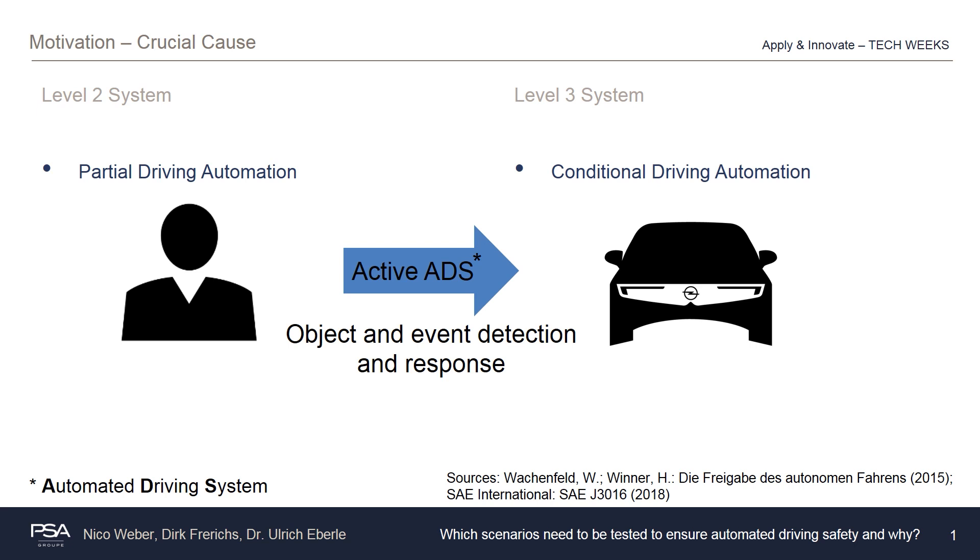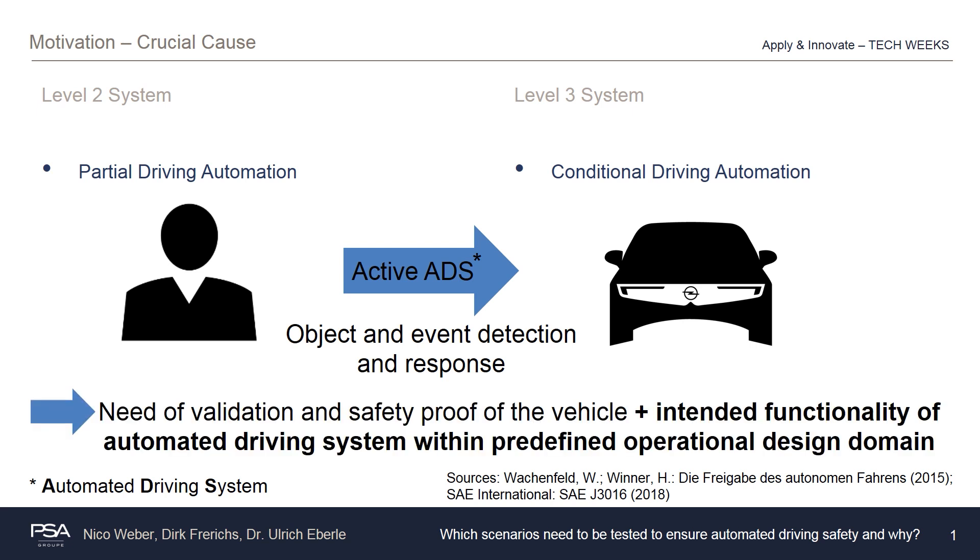First of all we have to answer the fundamental question why vehicles equipped with level 2 systems are already introduced in the market while level 3 systems remain outside. The central difference is that a level 3 system takes over the performance of the whole dynamic driving task while the automated driving function is engaged, meaning lateral and longitudinal vehicle motion control, object and event detection and response are covered within a predefined operational design domain. Comparatively, level 2 systems have their proof of safety covered in line with ISO 26262 by the factor of controllability by the driver.